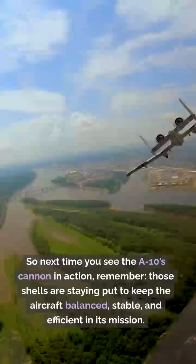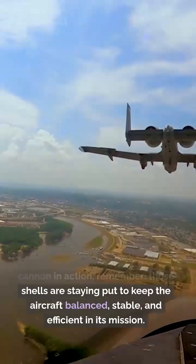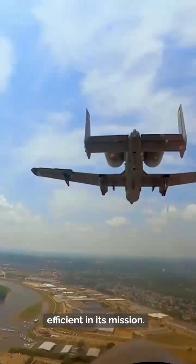So next time you see the A-10's cannon in action, remember — those shells are staying put to keep the aircraft balanced, stable, and efficient in its mission.